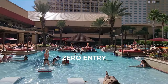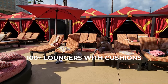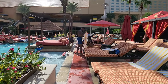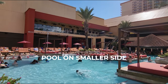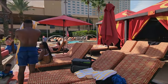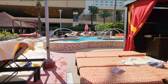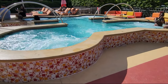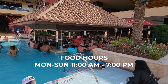This pool has zero entry at one end. I love that they offer loungers with cushions for everybody — these are all free. The pool is on the smaller side, which may partly be because of the day beds in the middle of the pool. They have 12 cabanas and 12 day beds available to rent — you have to call for pricing. They have a really large hot tub, and food is available until 7 p.m.